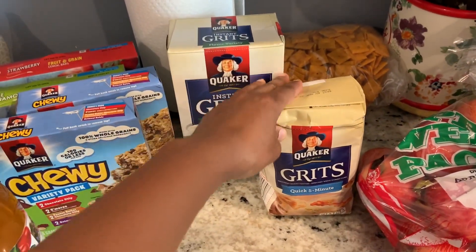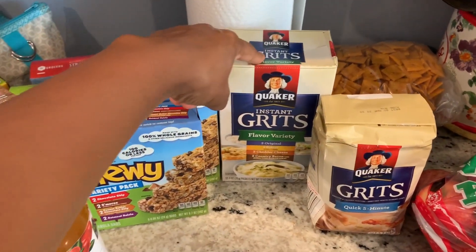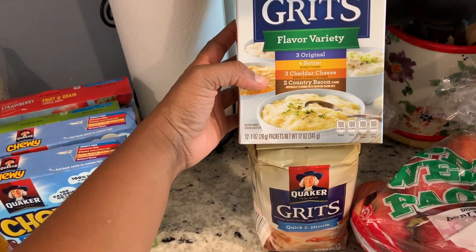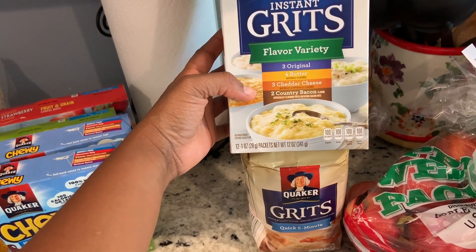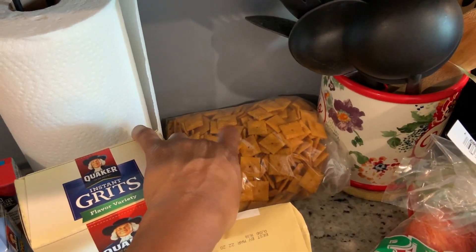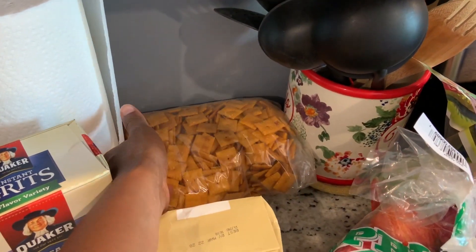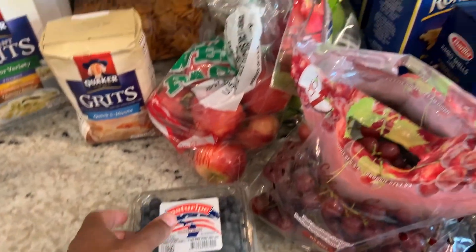I bought some grits — the quick grits and the instant grits. This is for Chance; he enjoys grits as well. It's a variety pack with four butter flavor, cheddar cheese, and country bacon. And these are Cheez-Its that I need to put in the container.